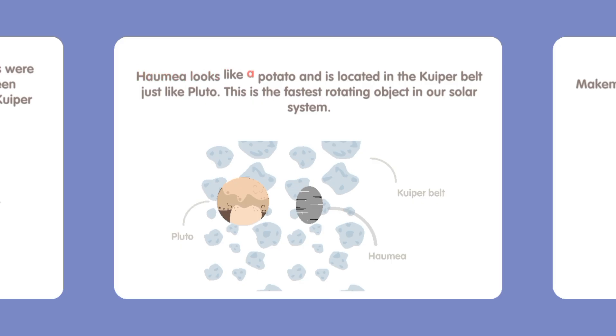Haumea looks like a potato and is located in the Kuiper Belt, just like Pluto. This is the fastest rotating object in our solar system.